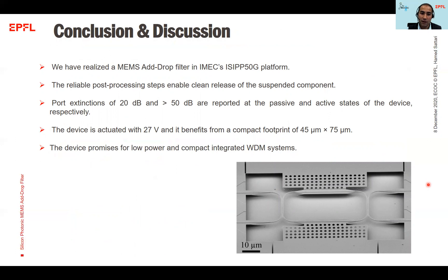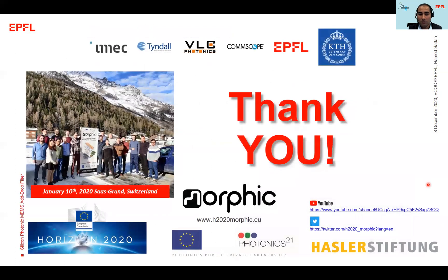In conclusion, we have realized a MEMS add-drop filter in the iMEC EC50G platform for the first time. Our post-processing steps are reliable and we can successfully release the suspended components. Port extinctions of 20 dB and 50 dB are reported in the passive and active states of the device, respectively. The device operates at 27 volts — a relatively low voltage — and has a compact footprint. This device promises low-power and compact integrated WDM systems, and we look forward to new designs and circuits in the next run of the Morphic project. I would like to acknowledge the great work of the Morphic team and dear co-authors. Thank you so much for your attention.